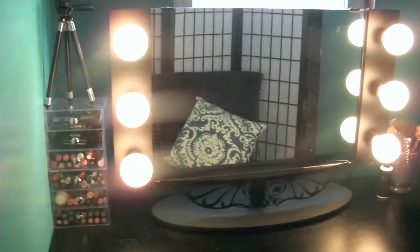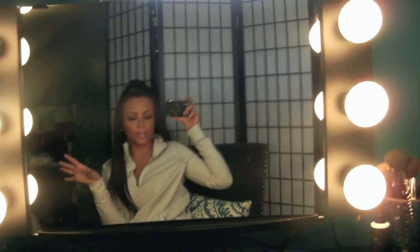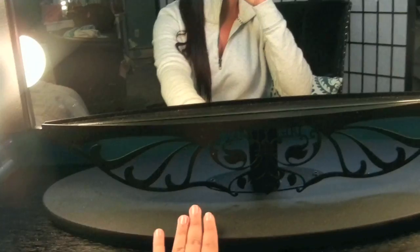The first thing I'm going to talk about is obviously this amazing mirror. This is what the mirror looks like. If you have seen Emily Noel's video, she has this same mirror and it is from Vanity Girl — I will put the link below. This is the Starlet tabletop, it is a tabletop mirror.